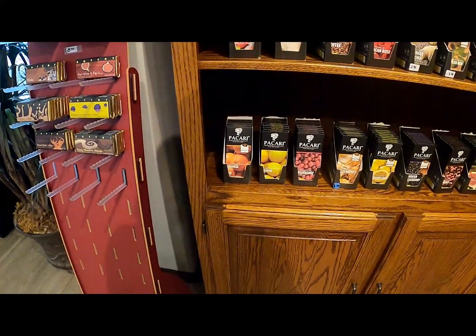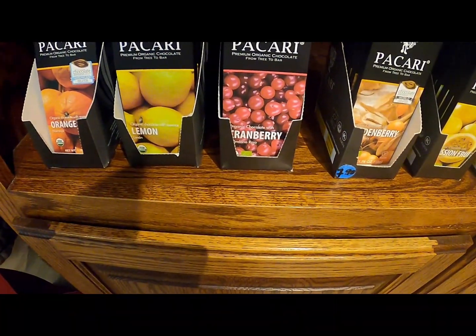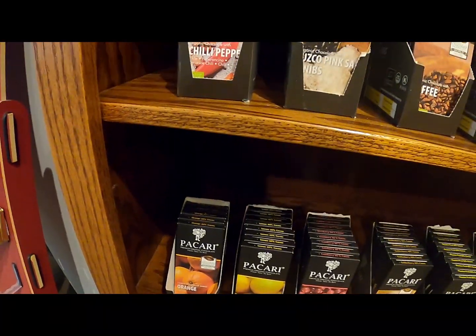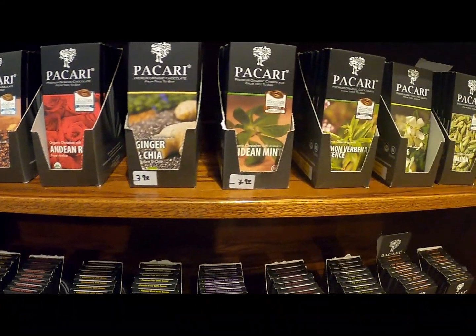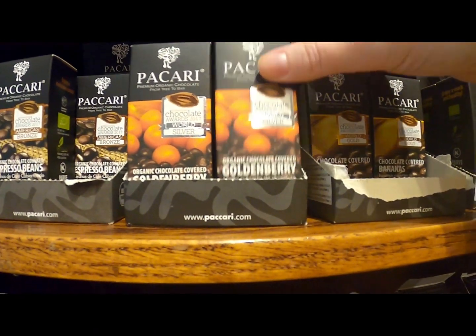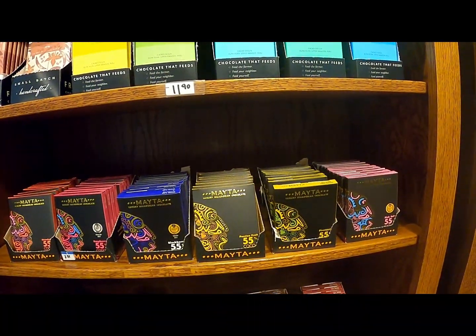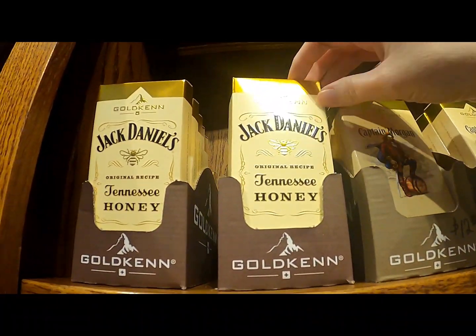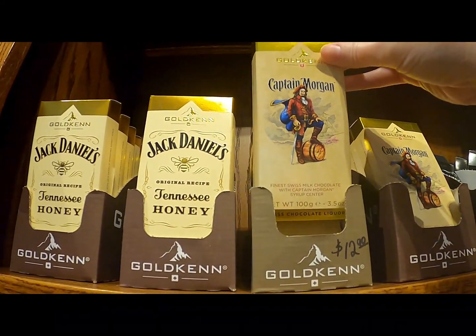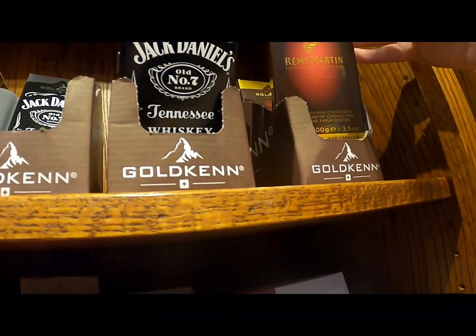Okay, so I just entered into the chocolate factory and they do have some of these bars. There's cranberry, lemon, orange — oh my gosh, look at all this — chili peppers, coffee, and mint. Goldenberry. Ooh, chocolate covered bananas. They also have these Tennessee Honey Jack Daniels, Captain Morgan, regular Jack Daniels.